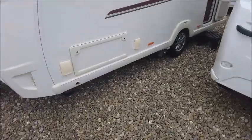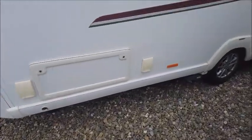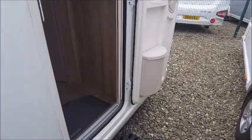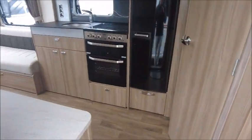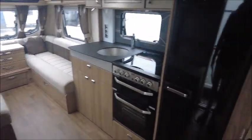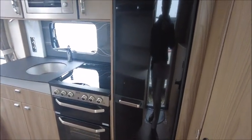It comes complete with a motor mover, barbecue, and 230 volt outside socket, and as you come in you can see that it has a lovely end washroom and big seating area. It's a nice open layout with no fixed beds, which really does show in the big open space.